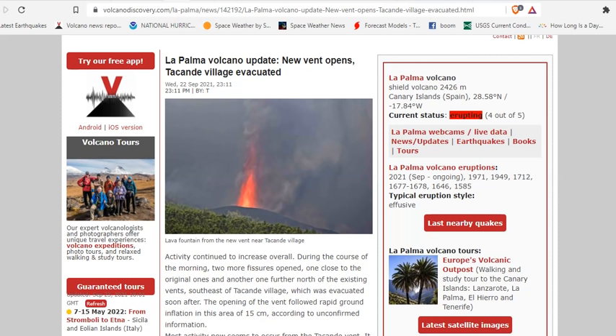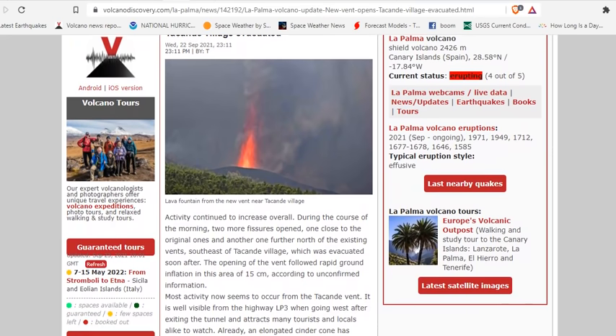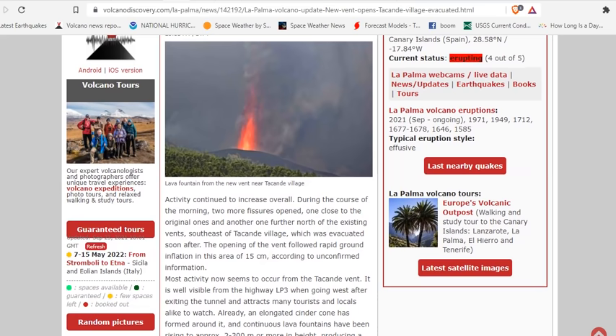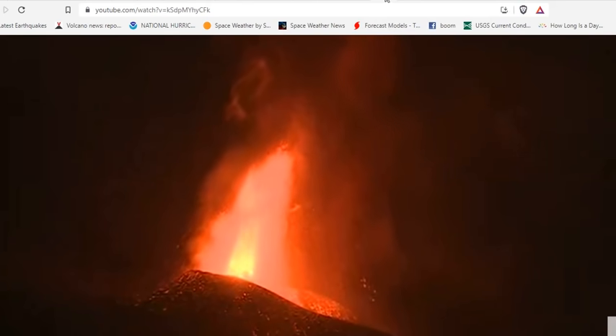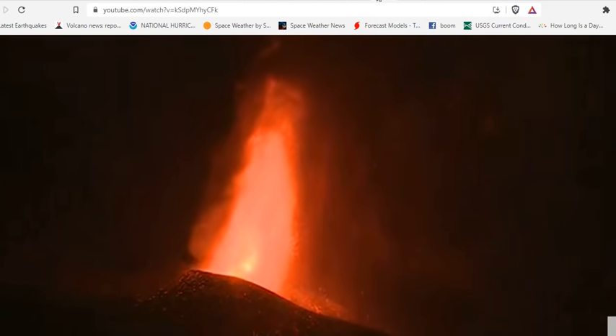We're talking about updates in the last 24 hours. Starting yesterday afternoon: new vents opened up, De Conde Village has been evacuated. Activity continued to increase overall during the morning — two more fissures opened, one close to the original one, another further north of the existing vents, southeast of De Conde Village, which was evacuated soon after. The opening followed rapid ground inflation of about 15 centimeters according to unconfirmed information. There's a picture of the main vent currently erupting, and you can hear it on the live stream.